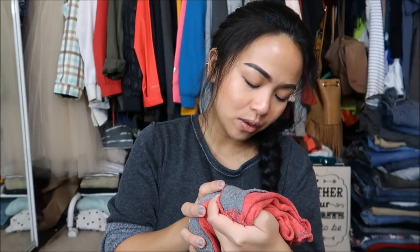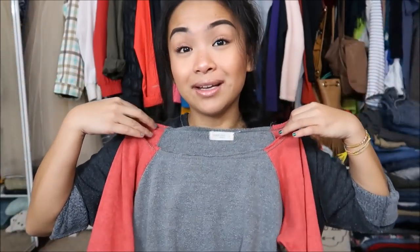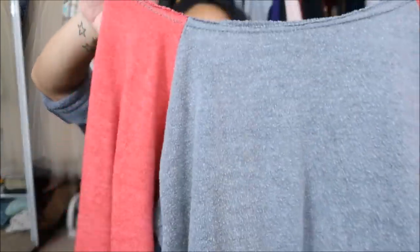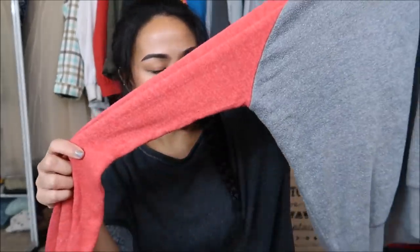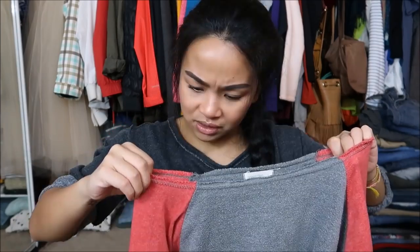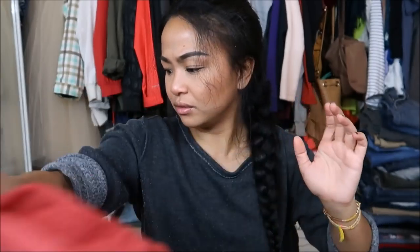Next I have is by Ocean Drive in a size small. It's a loose fitting sweater and I liked how the top has that boat neckline — I just like those better. It's gray blocked with an almost light red and is fringed off on the side, which I thought looked great.